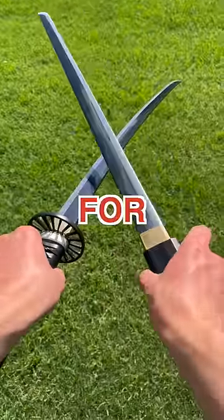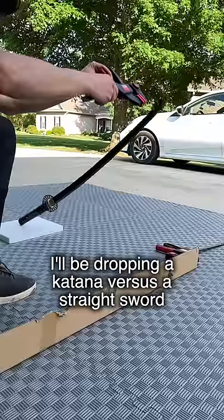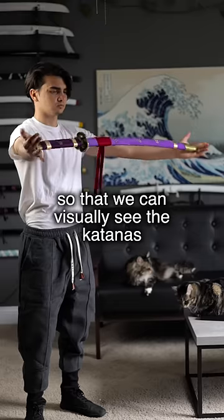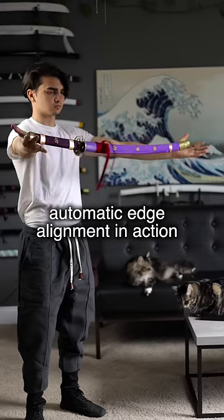Curved swords are superior to straight swords for cutting. Let me show you why. I'll be dropping a katana versus a straight sword at a very slight angle onto this cardboard so that we can visually see the katana's automatic edge alignment in action.